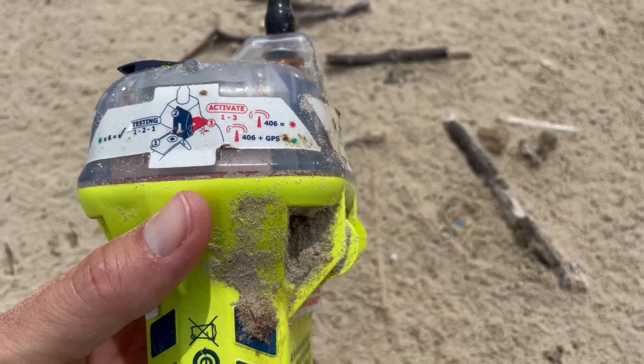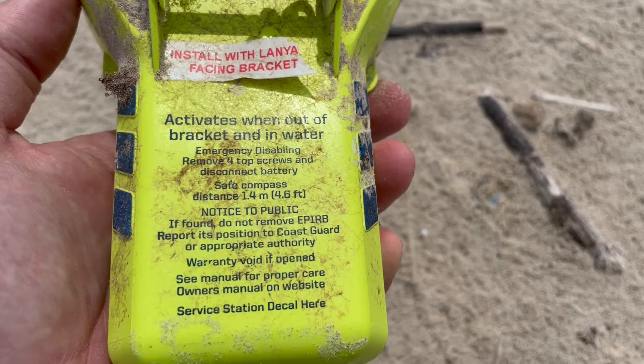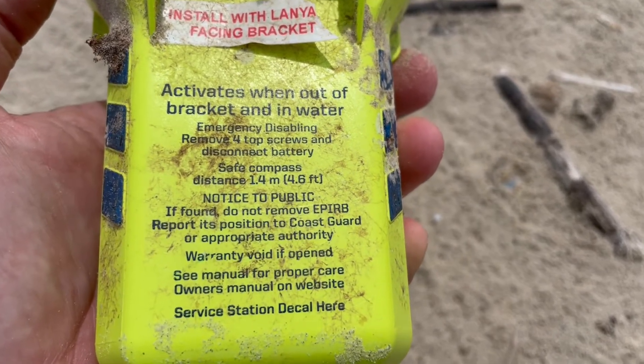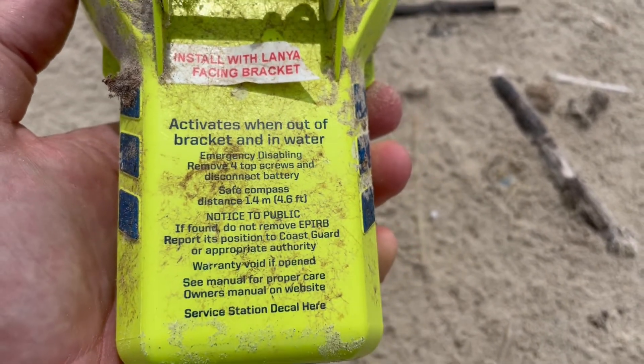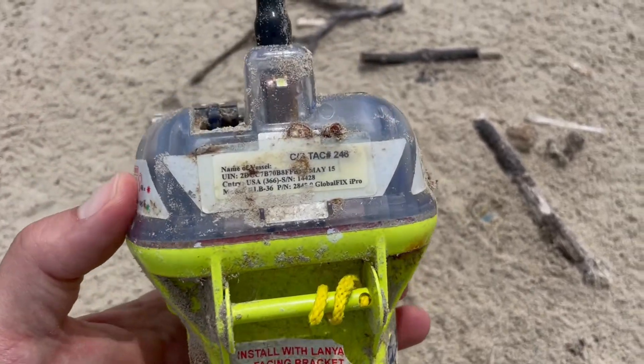Warning — use only in situations of grave and imminent danger. Okay, I was like, why can't I read it? I think it's Spanish. So look, it's got like a little lever on here.